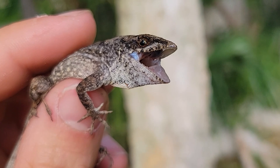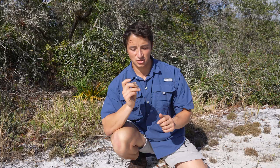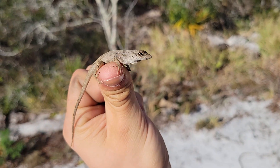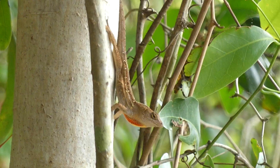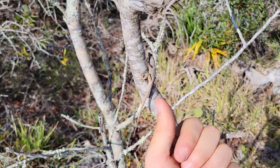Brown anoles as an invasive species directly compete with our native green anoles for insects. And this, I think, is an immature male or a female, but the mature males also have this impressive gular, just like our native green anoles, that they will use in mating displays. So we'll take care of this little guy and keep searching for our native lizards.